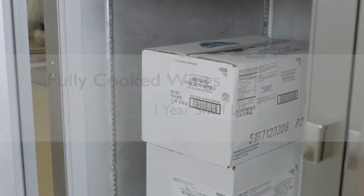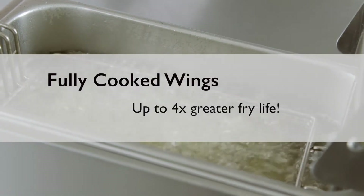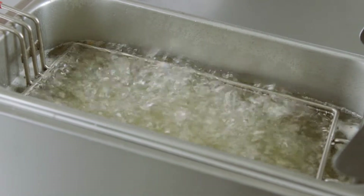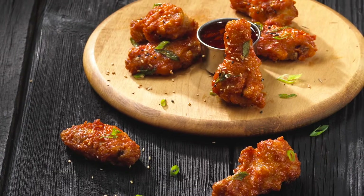That's about a hundred times longer than the 10 to 14 day span for fresh wings. Being fully cooked also reduces fry time and extends the usable life of oil by up to four times. Operators will be thrilled to learn how reduced cook time saves labor and material costs while increasing efficiency.